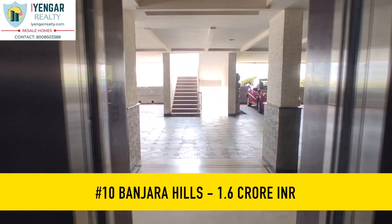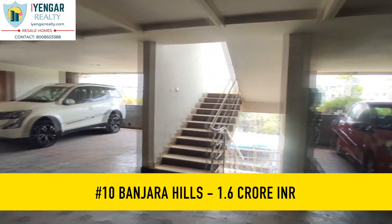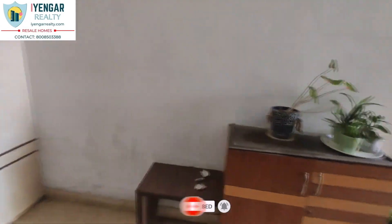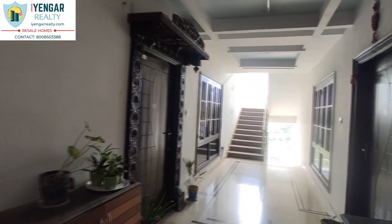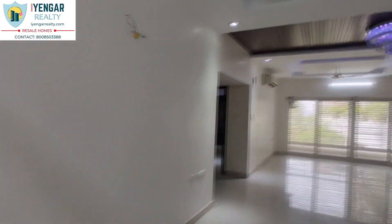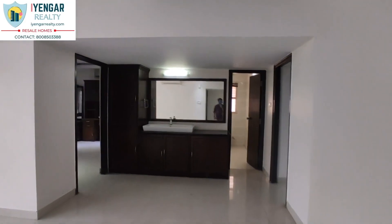At number 10 we have a 3 BHK flat in Banjara Hills, Hyderabad, at Road Number 10. If you would like to own a flat close to the TDP head office, or enjoy living in a posh area close to KBR Park and City Center Mall, this property is for you. The flat is on Banjara Hills Road Number 10. The standalone building is 10 years old with five floors and nine flats. It has two car parking slots — one in the cellar and one in the basement. This is an east-facing flat with a super built-up area of 2,150 sq ft. Power backup and 24/7 water provision are available.